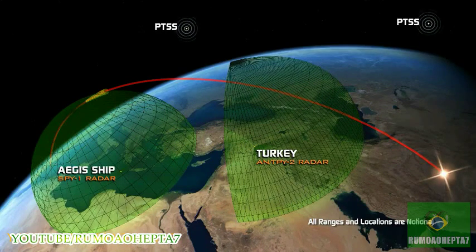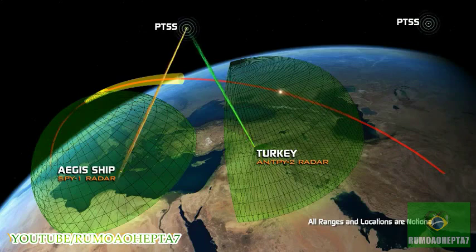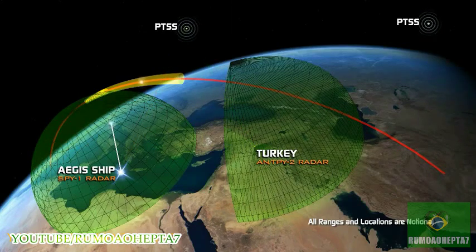Once this data is passed through C2BMC to the interceptor on the Aegis BMD ship — which may be on station several thousand miles from the launch point — the Aegis weapon system can calculate the precise launch time. This will allow the ship to launch an interceptor even before its own SPY-1 radar can see it, to put the interceptor on the predicted path of the target to destroy it.